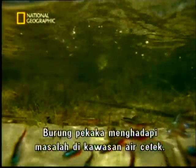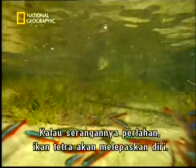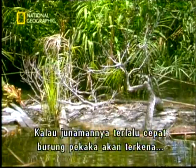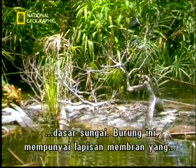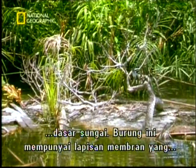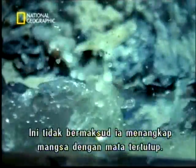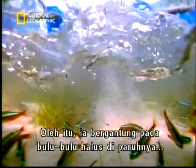If the water is shallow, the kingfisher has a problem. Attack too slowly and the tetra may escape, but dive too fast and it'll hit the bottom. Kingfishers have a protective membrane that covers their eyes just as they enter the water, but this means they have to catch their prey blindfold. So they rely on sensitive hairs on their beak to tell them when to snap their bill shut.